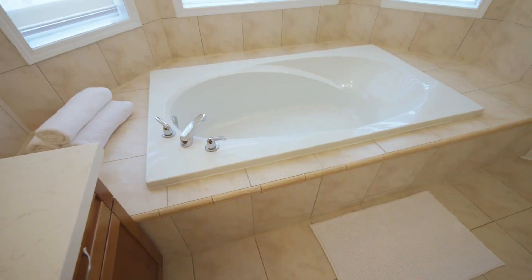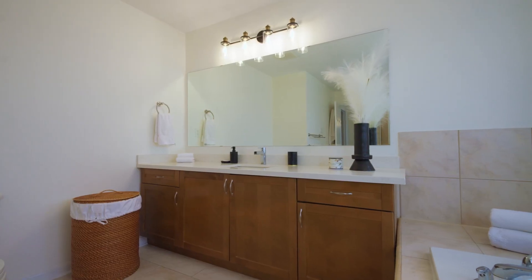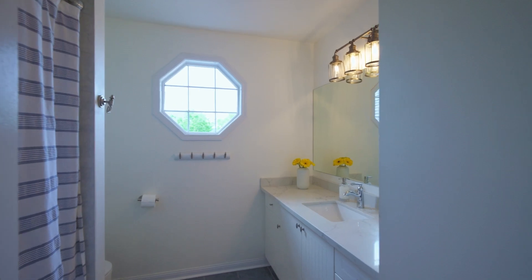With new light fixtures, closet organisers, and finished laundry, this home blends luxury and functionality seamlessly.